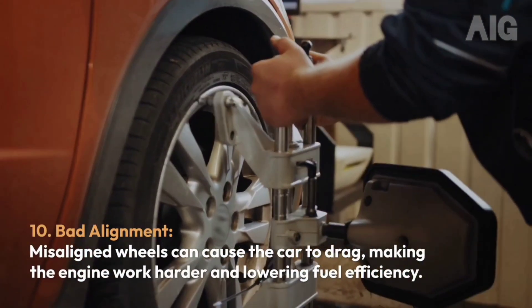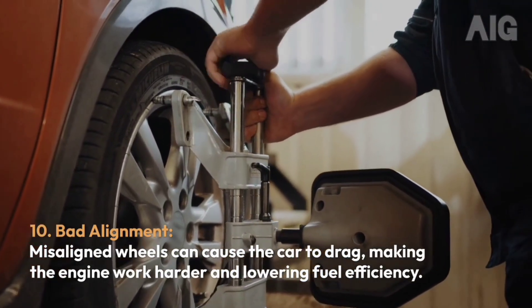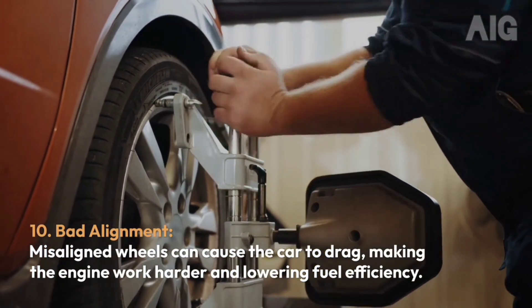10. Bad Alignment: Misaligned wheels can cause the car to drag, making the engine work harder and lowering fuel efficiency.